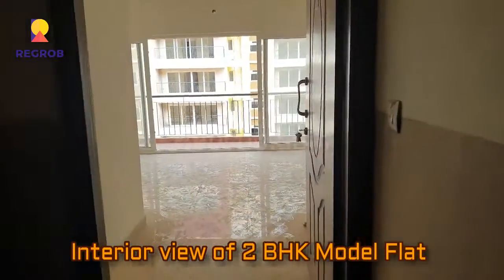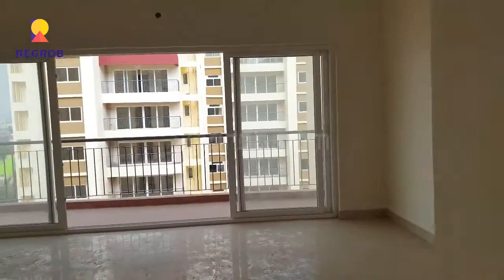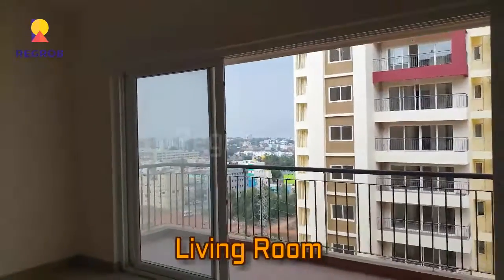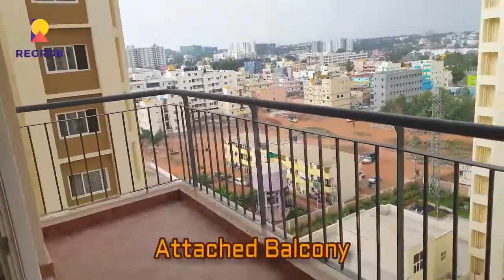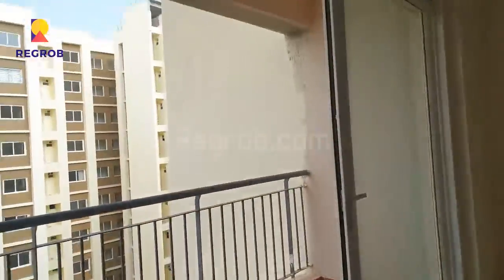Now we will give you the interior view of a two BHK model flat. We have entered into the flat. Here you can see the spacious living room with an attached balcony. This is the balcony attached with the living room, from where you can take the exterior view of the whole society.